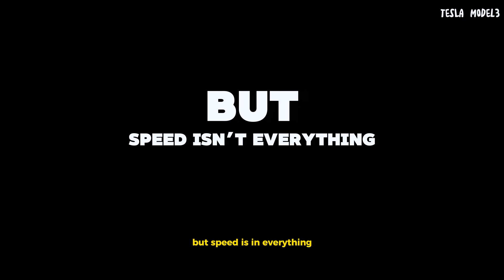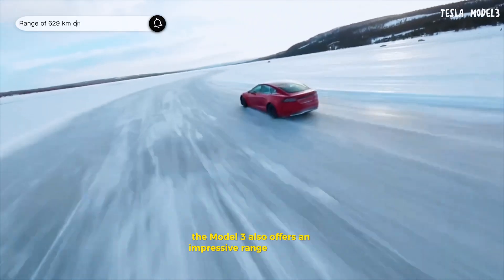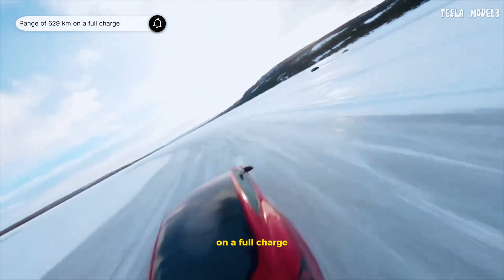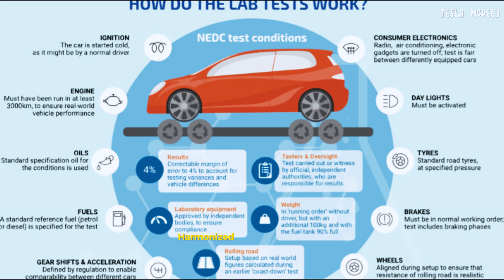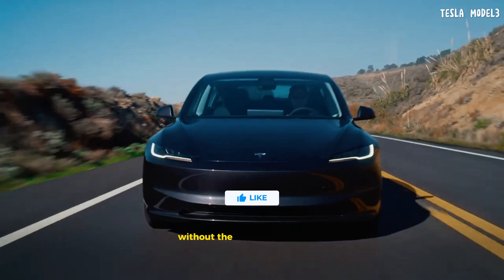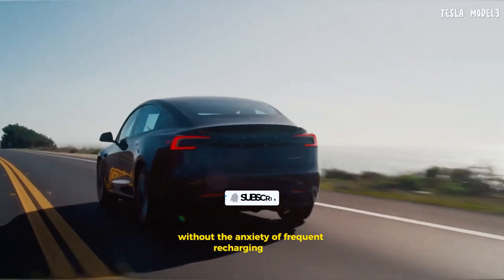But speed isn't everything. The Model 3 also offers an impressive range of 629 kilometers on a full charge, as measured by the worldwide harmonized light vehicles test procedure. This makes it perfect for long road trips without the anxiety of frequent recharging stops.